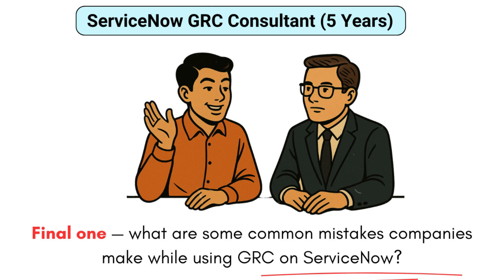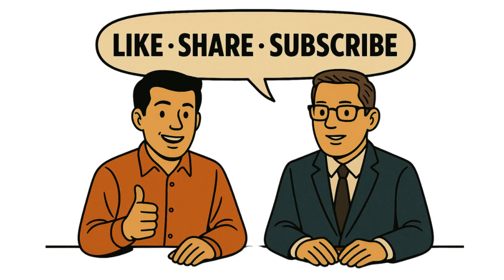The last common mistake is underestimating data quality, especially in risk and control descriptions. As the saying goes, 'garbage in, garbage out' — if you feed good data into your policies and risks, you get good risk assessments and comprehensive GRC coverage. If your data is bad, you'll struggle significantly. Good data quality is foundational to making the entire GRC implementation effective.